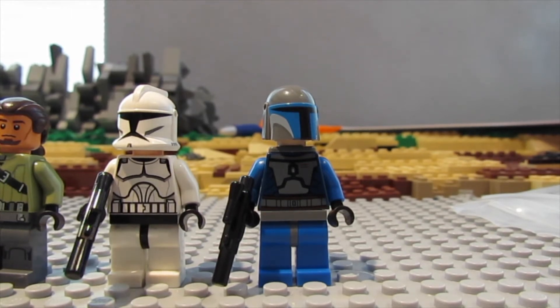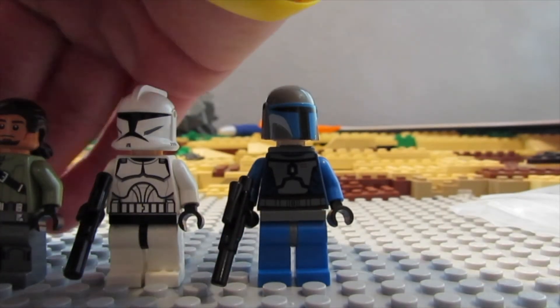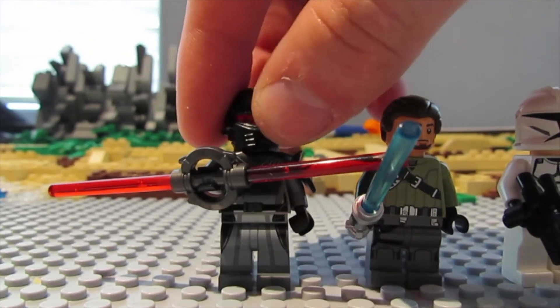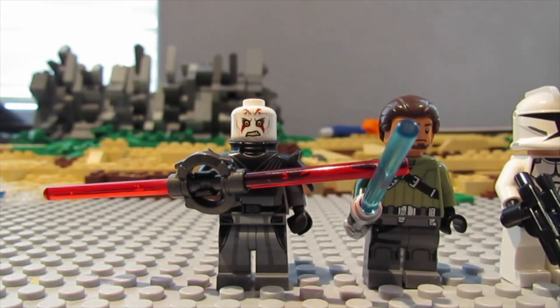And then the last minifigure - the one I was holding out to the end because it's honestly one of my favorite all-time minifigures and it's really going up in price right now. If you don't have it yet I would recommend getting it now before it skyrockets. It's the Inquisitor, and he even included the helmet for the Inquisitor - really cool.